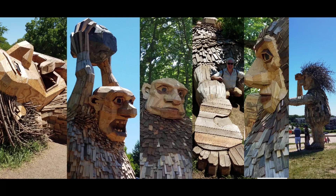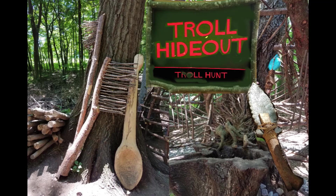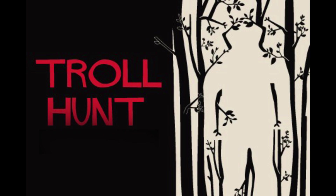Welcome back to Vlog Moscow. Last week we saw a troll from the expressway. This week we're visiting the six trolls and one troll hideout at Morton Arboretum's whimsical troll hunt.